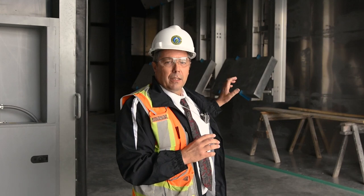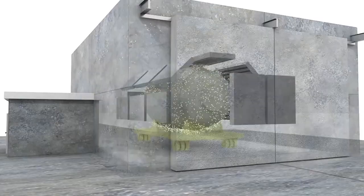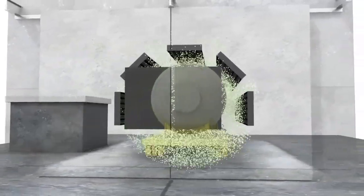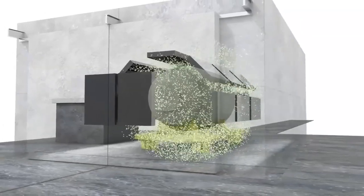Inside these rectangular instruments behind me, we have helium-3 tubes. When a neutron hits the helium-3, it causes a reaction, and that reaction we then measure and count.